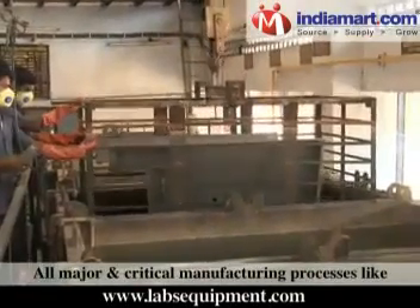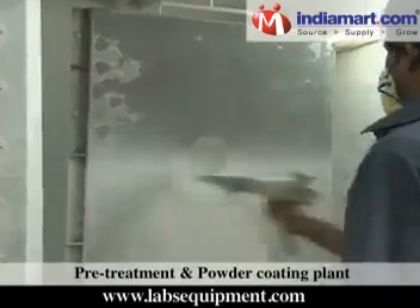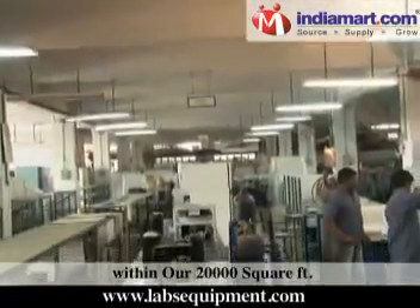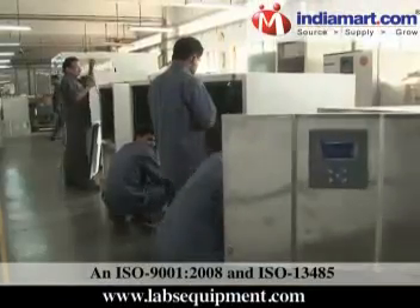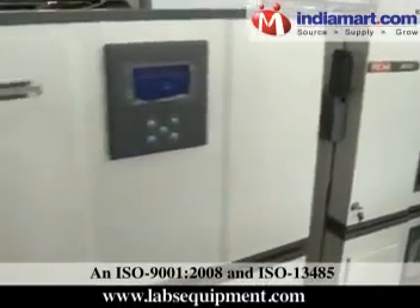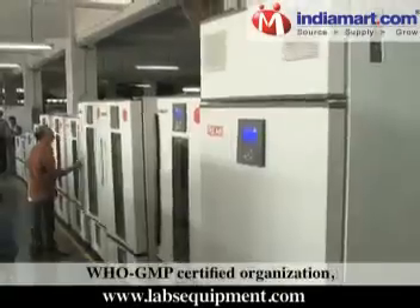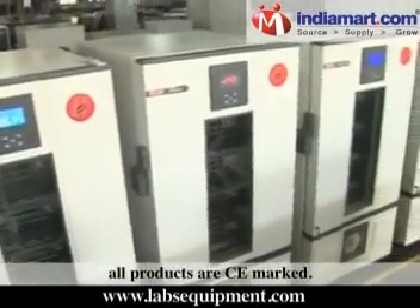All major and critical manufacturing processes like pre-treatment and powder coating plant, PUF insulation filling machine, and machine shops are located in-house within our 20,000 square feet state-of-the-art manufacturing facility — ISO 9001:2008 and ISO 13485:2003 certified unit for medical devices, WHO GMP certified organization. All products are CE marked.